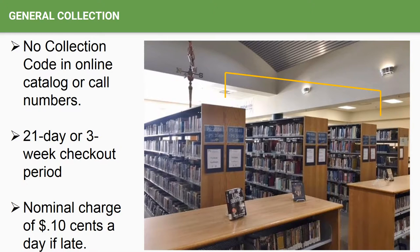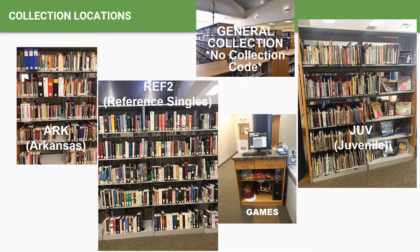Books in the general collection that reside on the six tall shelves in the LRC may be checked out for a period of 21 days or three weeks, with a nominal charge of 10 cents a day if late. The Arkansas Reference Singles or REF2 collection and the juvenile collections precede the A's in the general collection on the tall six shelves, and they have their own collection codes. ARK is for Arkansas, REF2 is for Reference Singles, and JUV designates the juvenile collection. Games are located under the public access catalog station and are included in the general collection. The A's start on the right-hand side of the library just following the juvenile collection, and the collection ends to the far left with the Z's, followed by the oversized collection and archives.